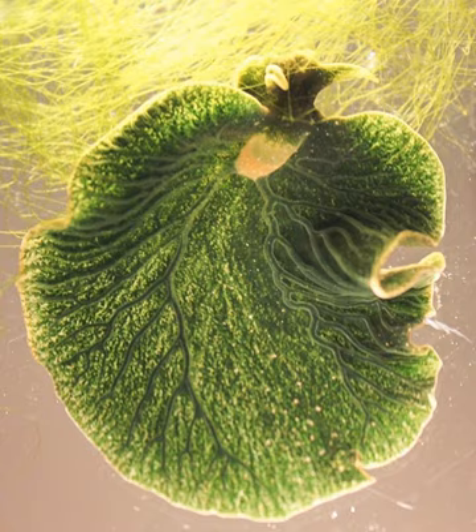Elysia chlorotica can be found along the east coast of the United States, including the states of Massachusetts, Connecticut, New York, New Jersey, Maryland, Florida, and Texas. They can also be found as far north as Nova Scotia, Canada.